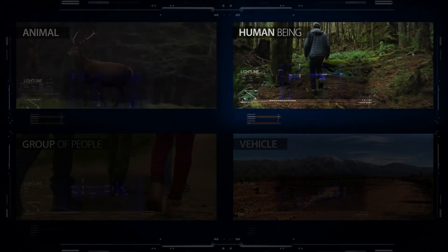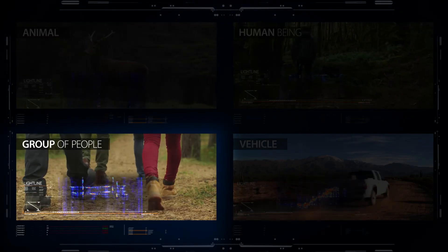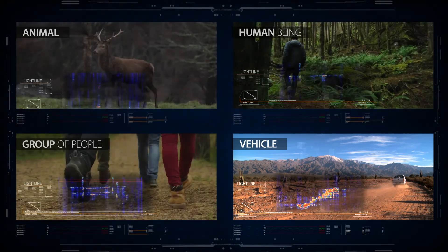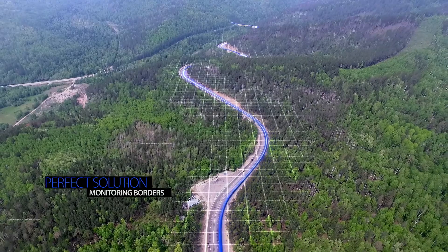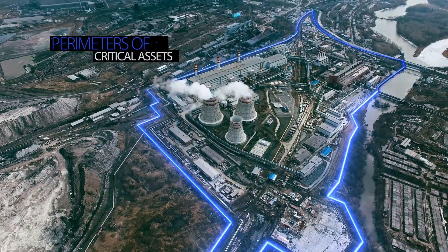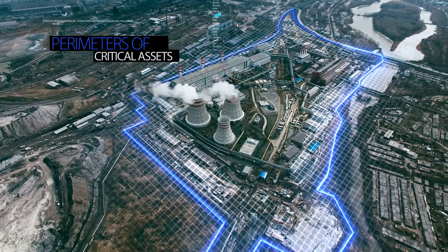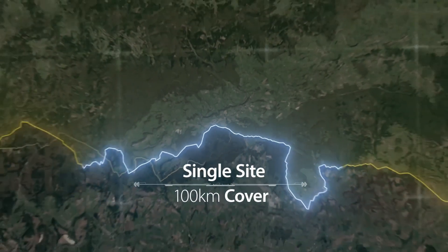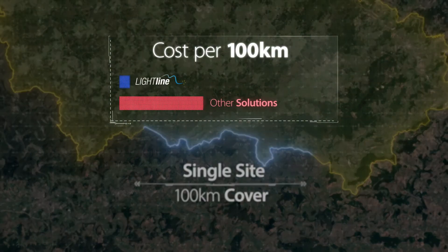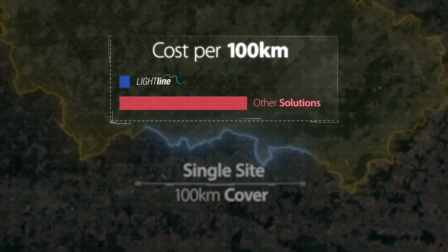Whether an animal or a human being, a group of people or a vehicle, any moving object is recognized — making LightLine a perfect solution for monitoring borders or the perimeters of critical assets and facilities. A single LightLine site can cover up to 100 kilometers, offering the most coverage at the lowest cost when compared to any other security solution.